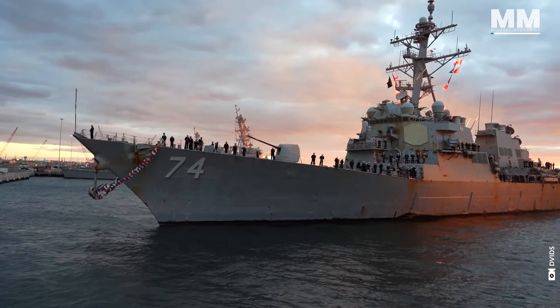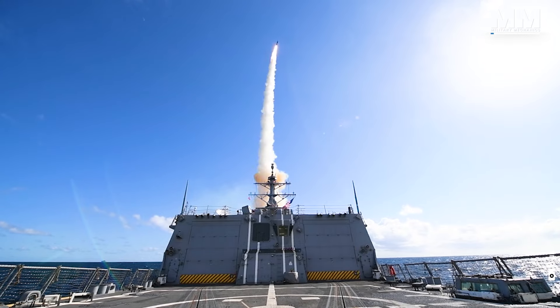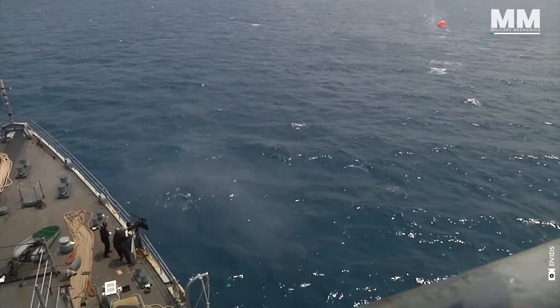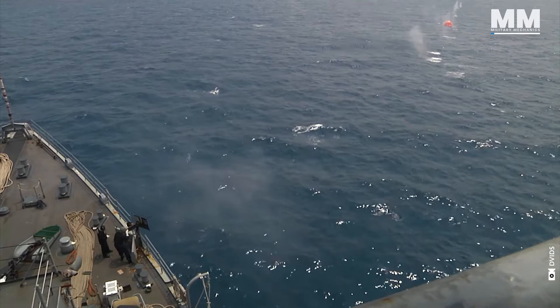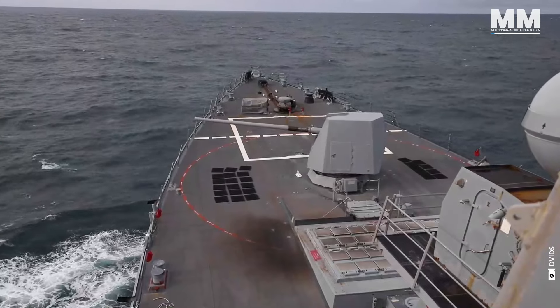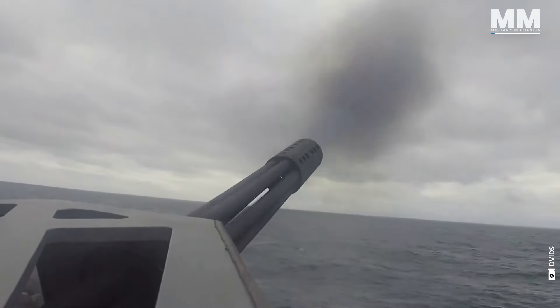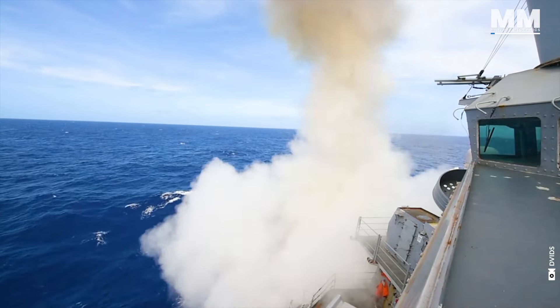The Arleigh Burke-class destroyer is the backbone of the United States Navy due to its unparalleled versatility, upgradability, sheer numbers, and proven reliability. These destroyers excel in various warfare arenas, including anti-air, anti-submarine, and anti-surface combat.